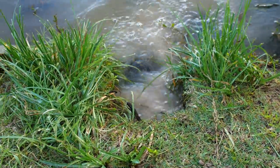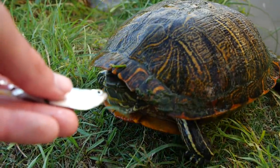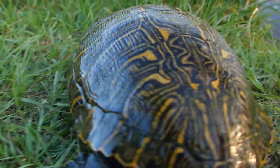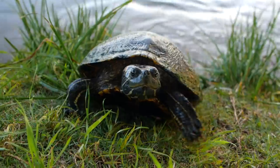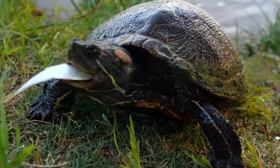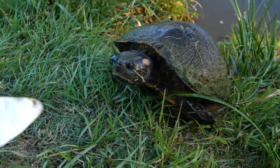So the log that I had right here for the turtle ramp actually split in half, so I need to build something new and make it permanent. Here's Tank — Tank is starting to get some moss on the shell. There's a little turtle. I'm going to give Tank here a big shad.